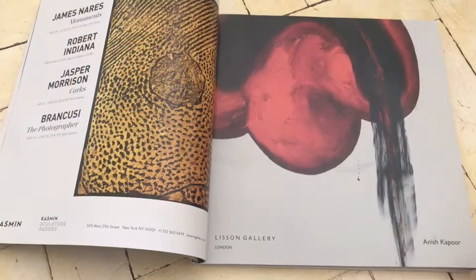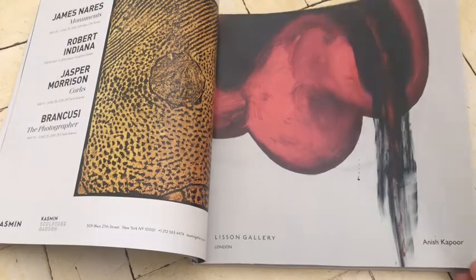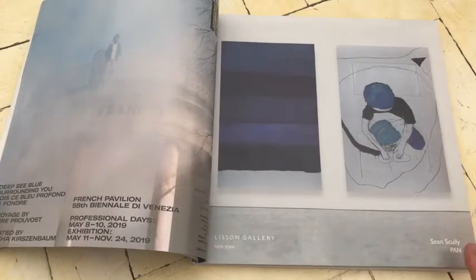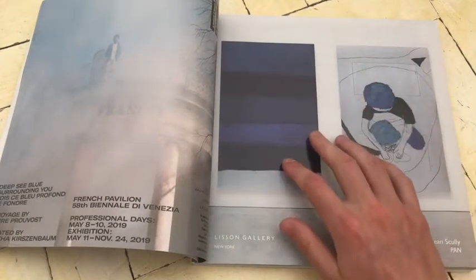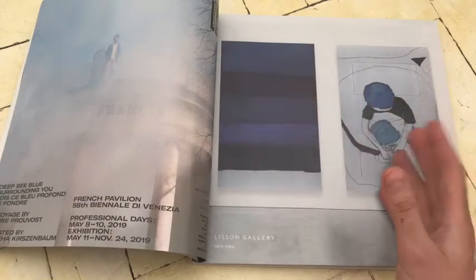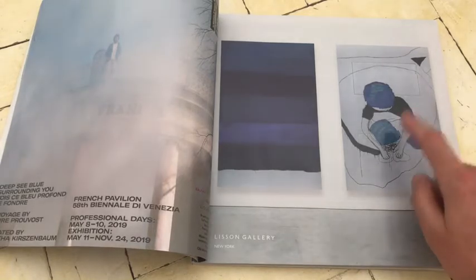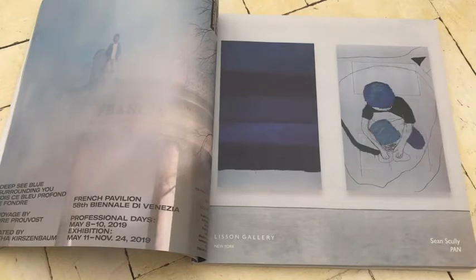Terrible Anish Kapoor advert. Terrible, awful. And this interests me quite a lot — Sean Scully. He normally paints these sort of block, brick-like paintings. Very beautiful, I love them. Lots of tonal range and sometimes they're made of different panels put together almost like jigsaws. I'm quite a big fan of his paintings. But I've never seen him paint anything like this, so that's something entirely new. That would interest me. I think Sean Scully is a really great artist.